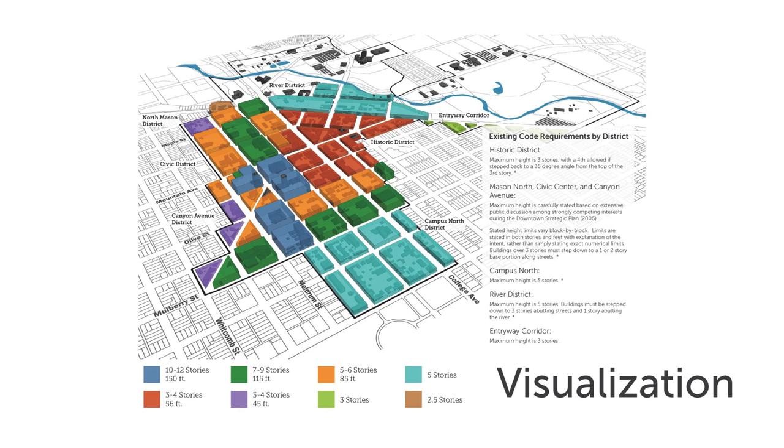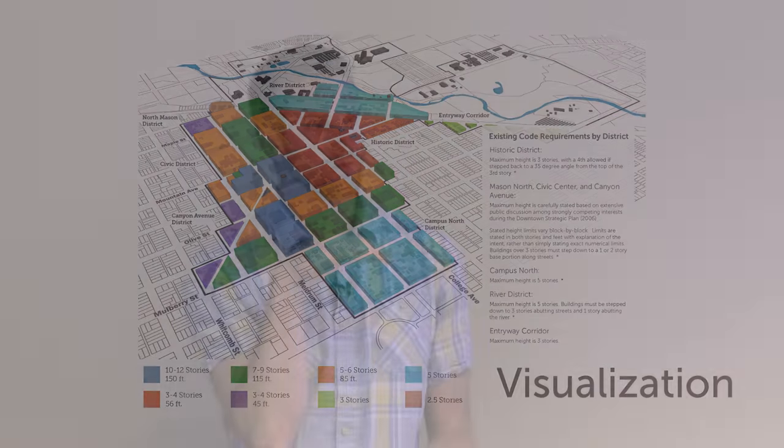Another visualization we did — from the same model — was a save-as where I stripped away all the textures. All the buildings are as they are now, and I extruded volumes of our maximum height limit over those buildings. This illustrates the point about maximum build-out for the city — where we are now as a municipality and what our code would allow developers to build in the future. It's illustrating the idea of infill, growth, and redevelopment.